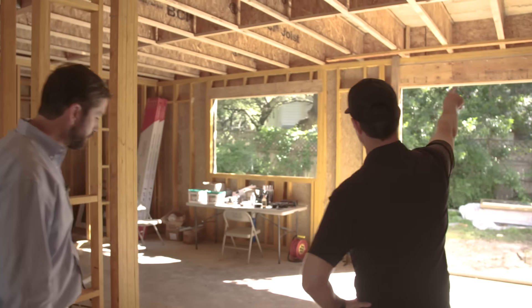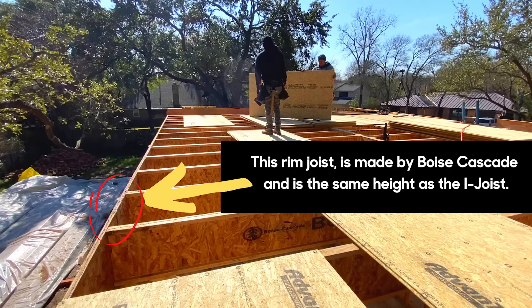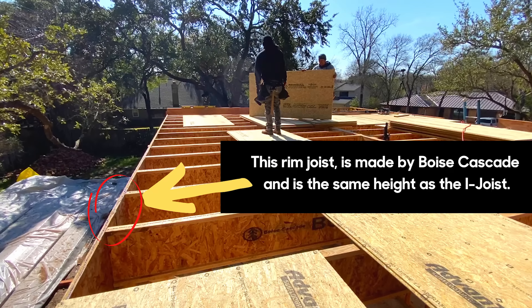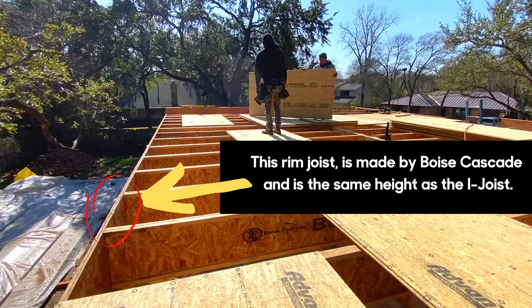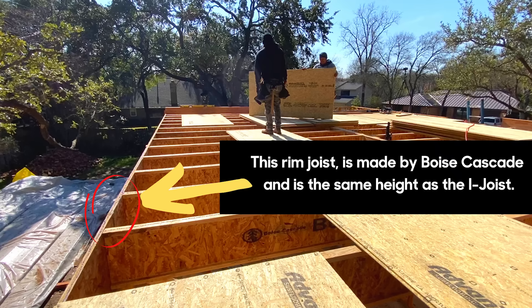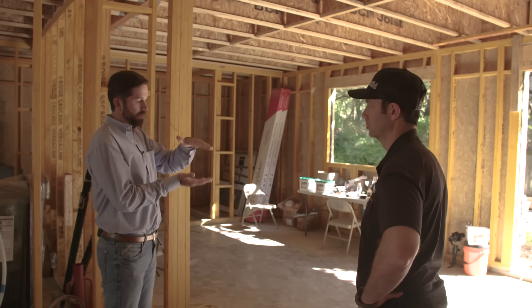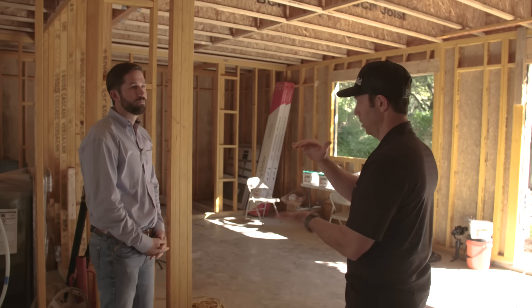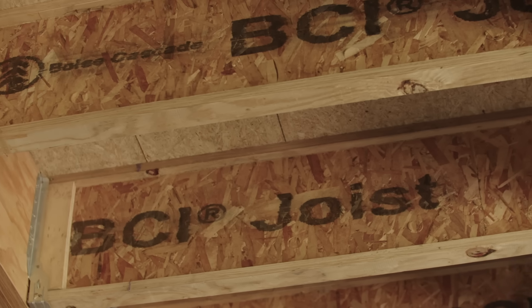The rim joist on the outside is necessary. It's not required in trusses because trusses have vertical 2x4s on the ends, but when using i-joists we have to have a structural rim joist. It can't be solid-sawn material because solid sawn will expand and contract and is not dimensionally stable — it can shorten and leave a small gap. We need an engineered rim board intended for use with i-joists, so when that exterior load-bearing wall sits on it we don't have any web buckling. This is Boise Cascade's rim board intended for these joists.